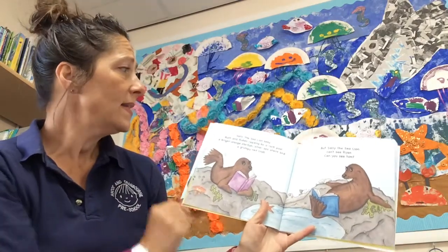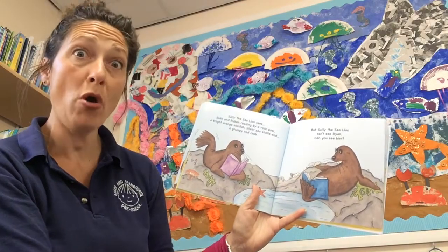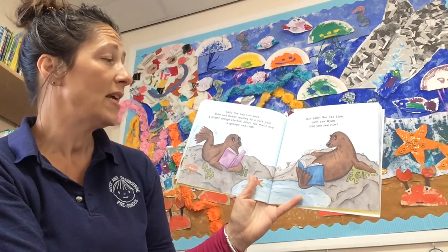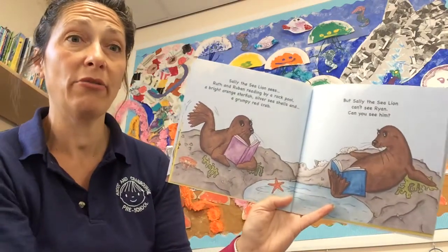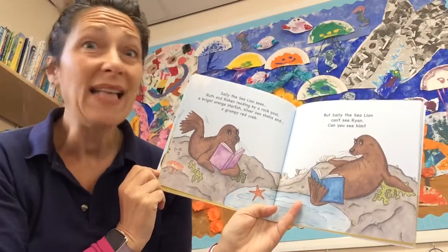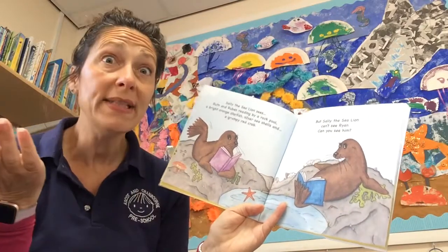Sally the Sea Lion sees Ruth and Reuben reading by a rock pool — a bright orange starfish, silver seashells and a grumpy red crab. Very few names! But Sally the Sea Lion can't see Ryan. Can you see him?